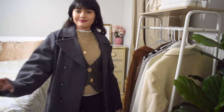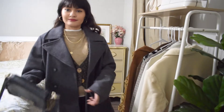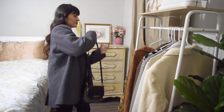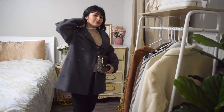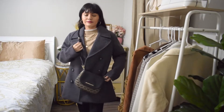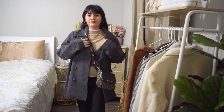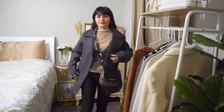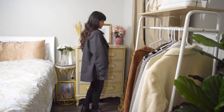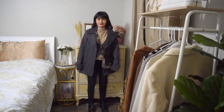Lastly for a purse I opted for this black and brown Michael Kors bag. And this is the final look.